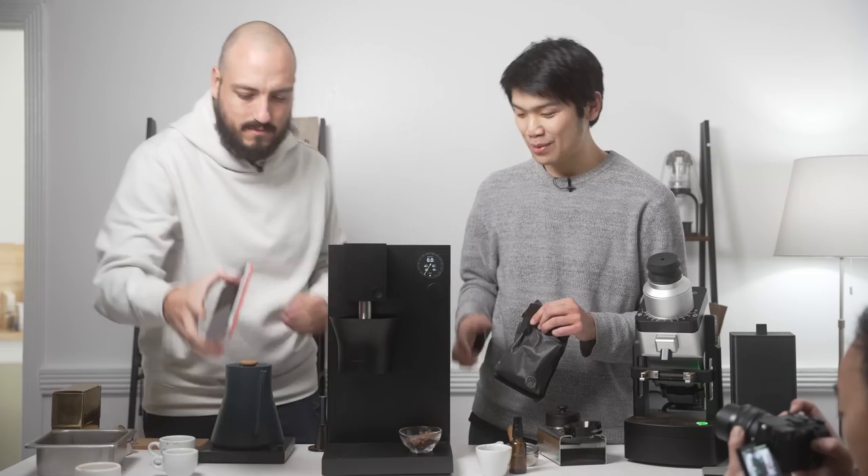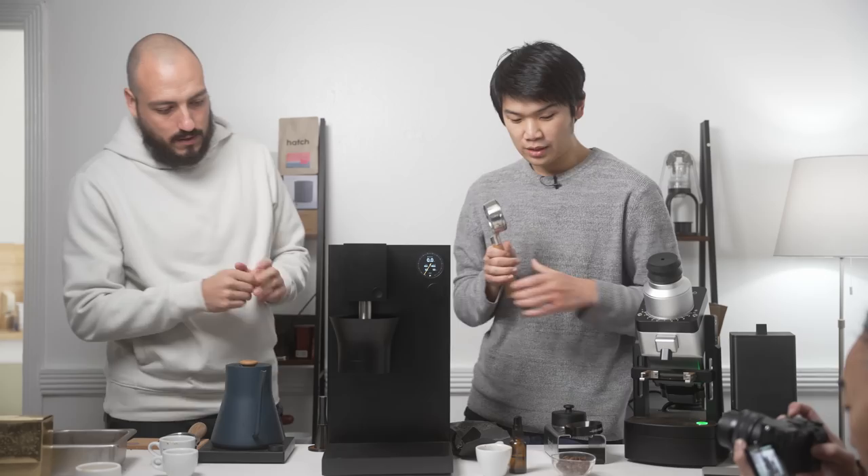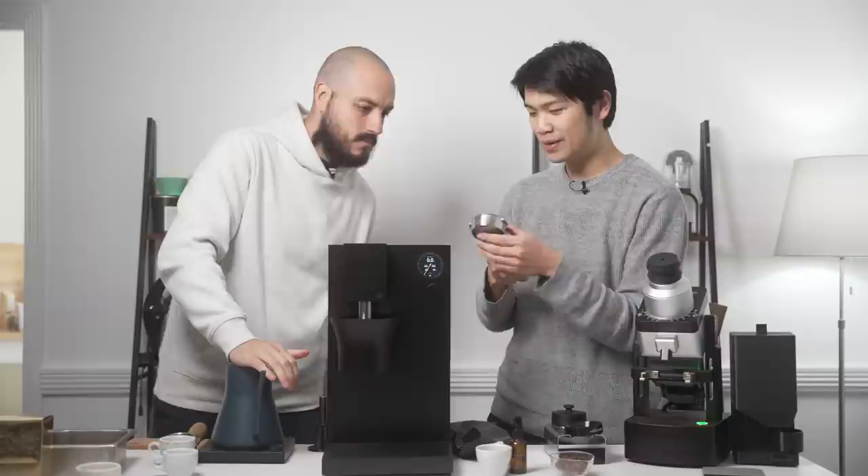Once we actually start brewing, we have stop-by-weight and all of these really nice features. We weighed out the coffee with the integrated scale. You might be wondering: should you also preheat and what does that process look like? The cylinder is actually always heating. So if you want, you could have the portafilter inside for preheat and take it out just before.